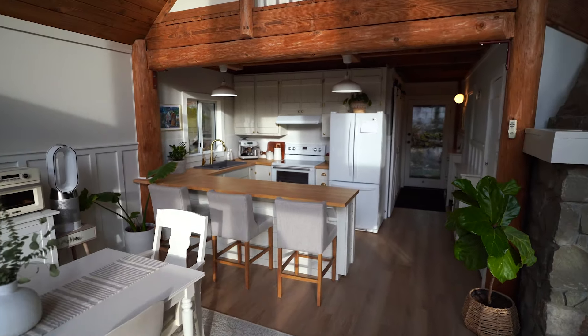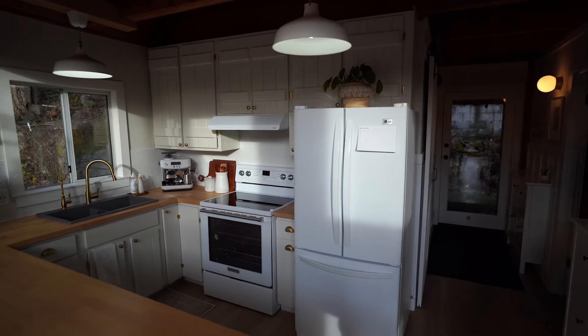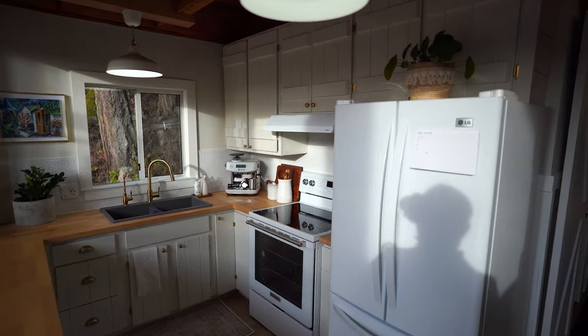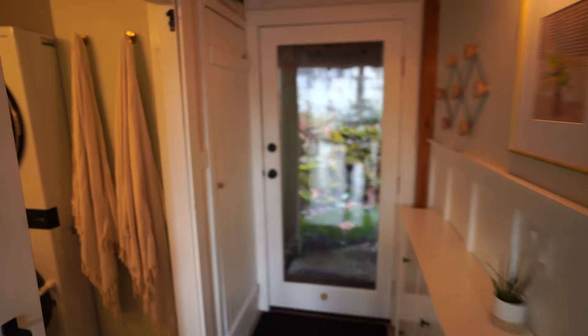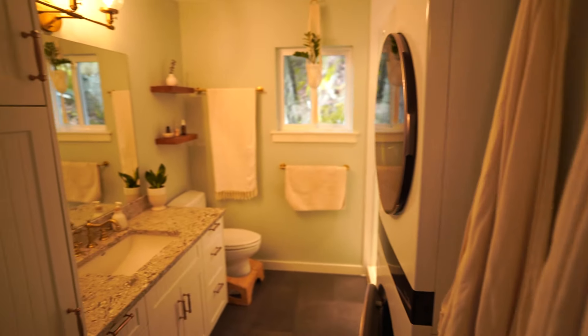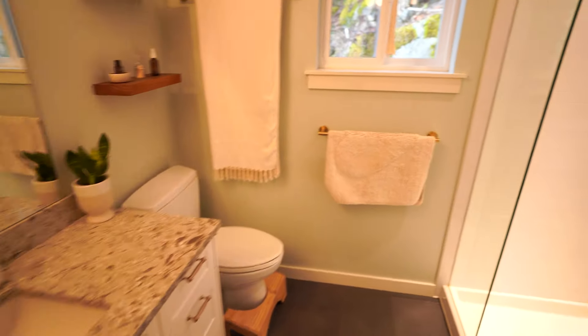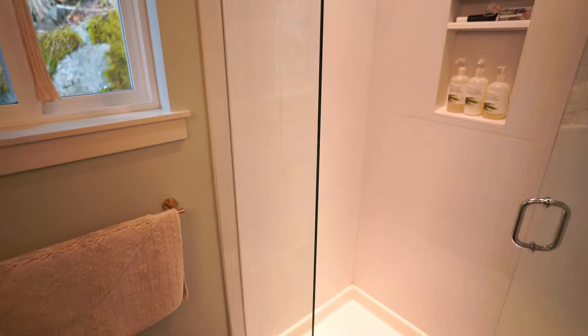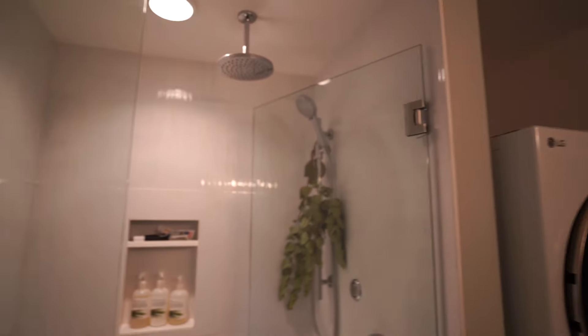We've got a great open concept. The current owners have done quite a few recent renovations. Much of this kitchen has been updated, and the flooring on the main level throughout has also been updated. All new appliances, and there's radiant in-floor heat in this bathroom here. Nice rain shower.